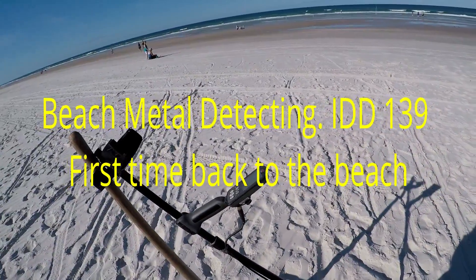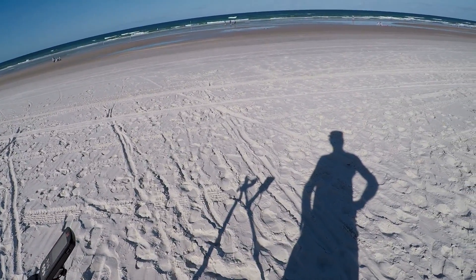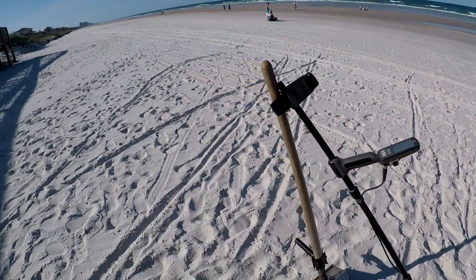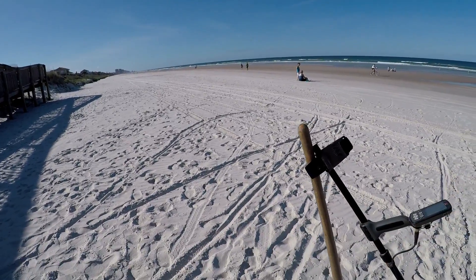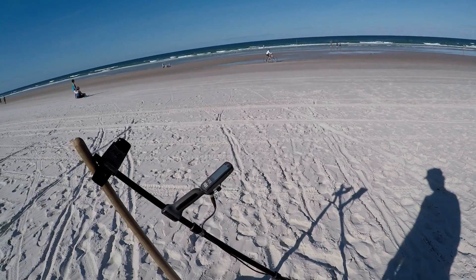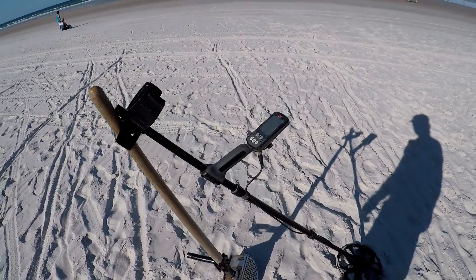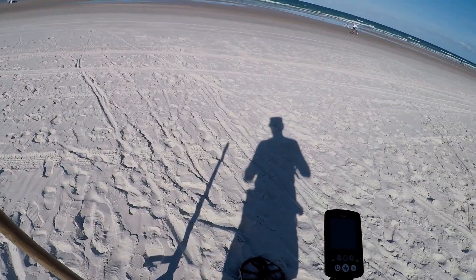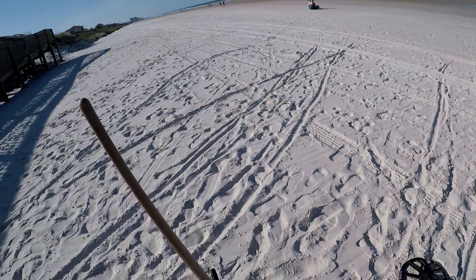All right, I've made it down to the beach. It's April 28th and we're still under lockdown. There are some people out here — they say you can come down for exercise. That's what we're doing today: we're going to exercise with the Minelab Equinox 600. The metal detector is about the only exercise machine I know of that pays you to use it.